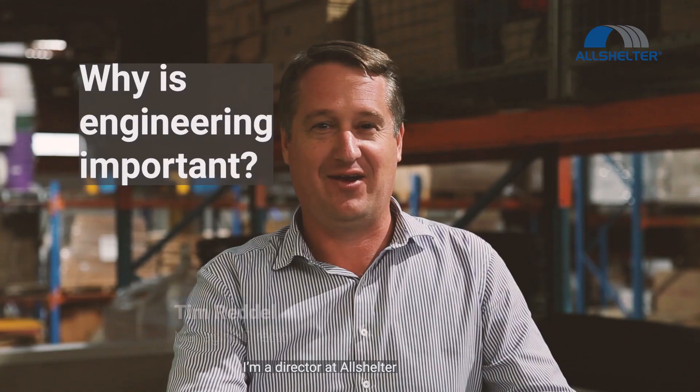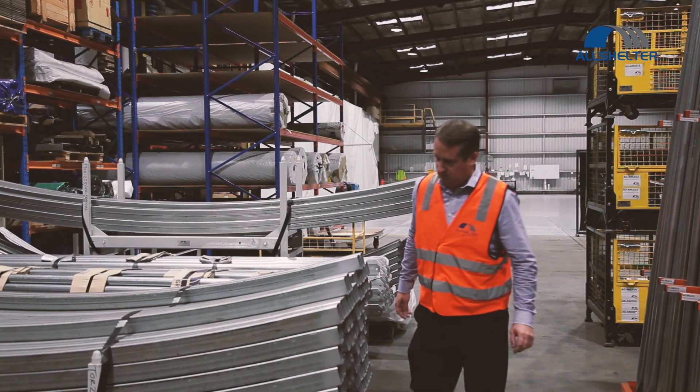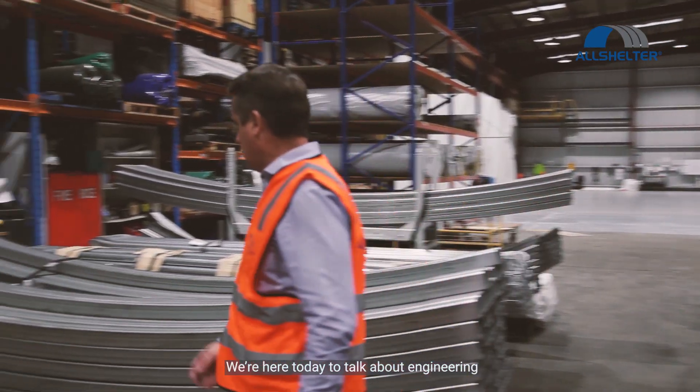Hello, I'm a director at Allshelder. I've been with Allshelder since 1999 when we started the business. We're here today to talk about engineering.